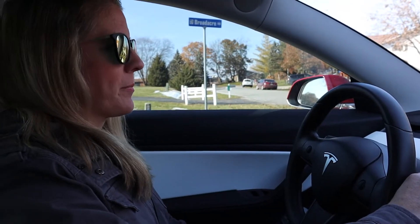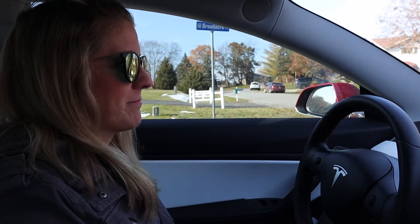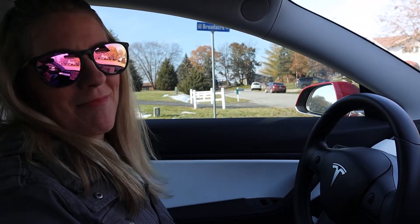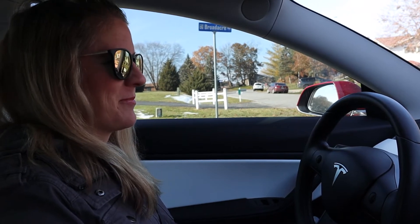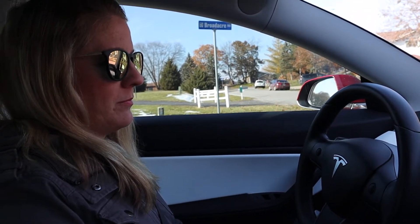We are going to test one-pedal driving with my wife here, who doesn't really care all that much for regenerative braking — sometimes she thinks it's a little bit too much. So we are going to see how she actually likes one-pedal driving.